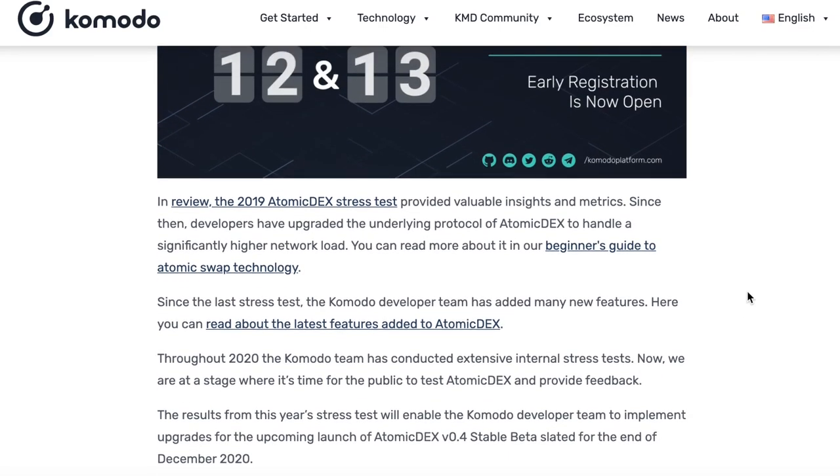With that being said, the results from this year's stress test will help the Komodo development team implement new updates for the upcoming launch of the Atomadex stable beta. This is all exciting news and we can't wait to see everyone at the Atomadex stress test event.